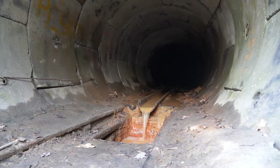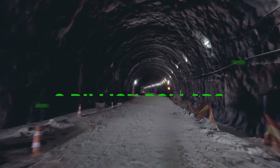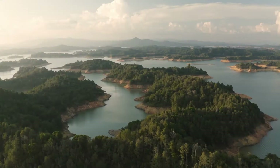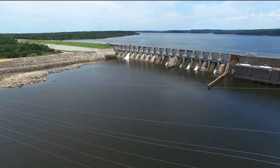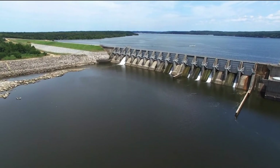However, it doesn't stop there. There exists a tunnel named Tunnel No. 3 that is still not yet finished, and this tunnel will cost about $6 billion. This tunnel is said to be finished in 2026 and has been dubbed one of the most difficult public works ever attempted. It would span around 100 kilometers long and sit 600 feet below the ground.